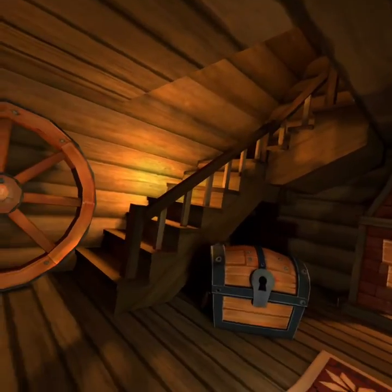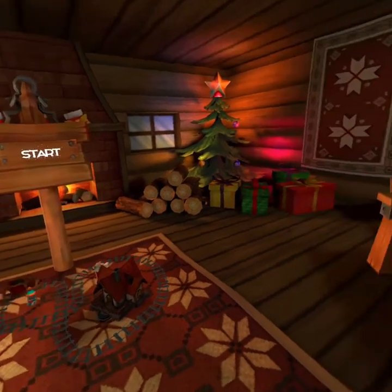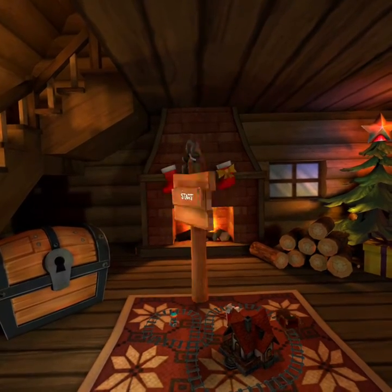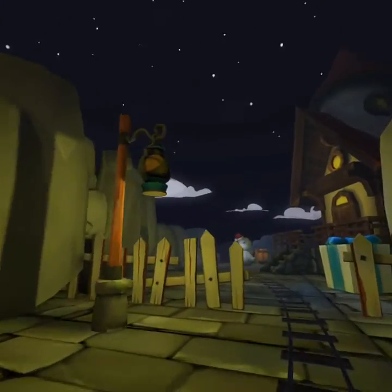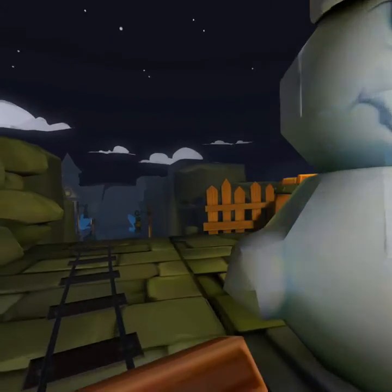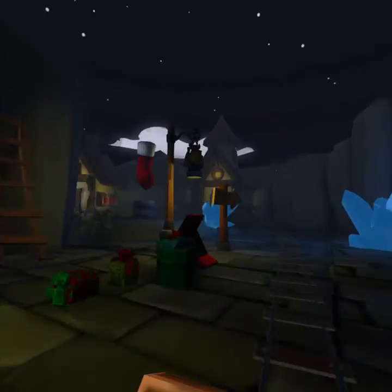Here we are in the Santa train. Look how cute that is — this is just adorable. So let's just start. We got some movement, we're on our Santa train. Oh, that's an evil looking snowman. I felt that drop.